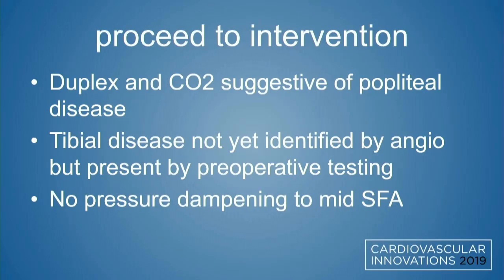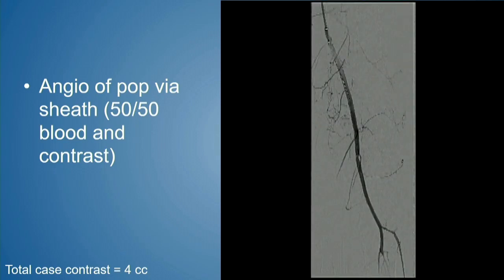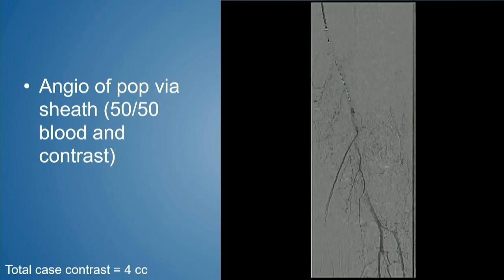At this point we had given zero CCs of contrast. With duplex and CO2 testing suggestive of popliteal disease and tibial disease not yet identified — but suggested by pre-procedure testing — and confirming no pressure dampening at the mid-SFA relative to the aorta, we knew aorto-iliac segments were clear. With the Wholey wire in the mid-SFA, we brought a 6 French sheath up and over and gave our first dose of contrast: 50-50 contrast, 4 CCs, to evaluate the popliteal segment.